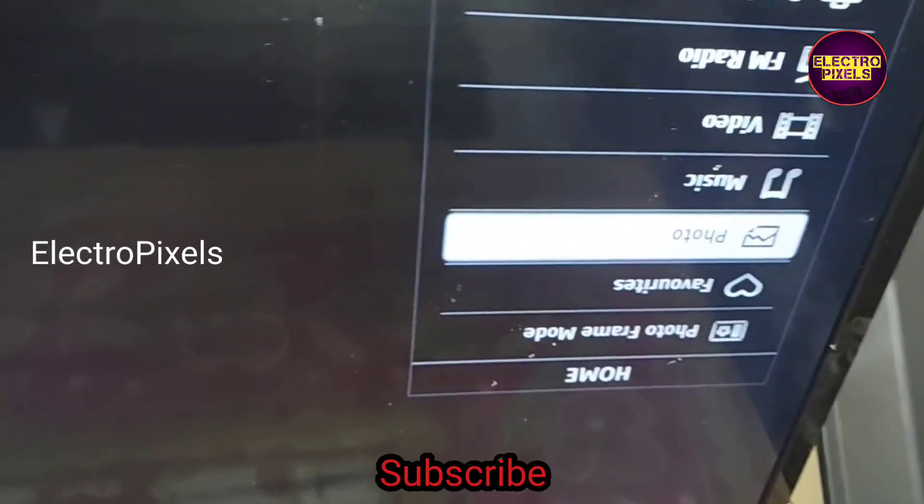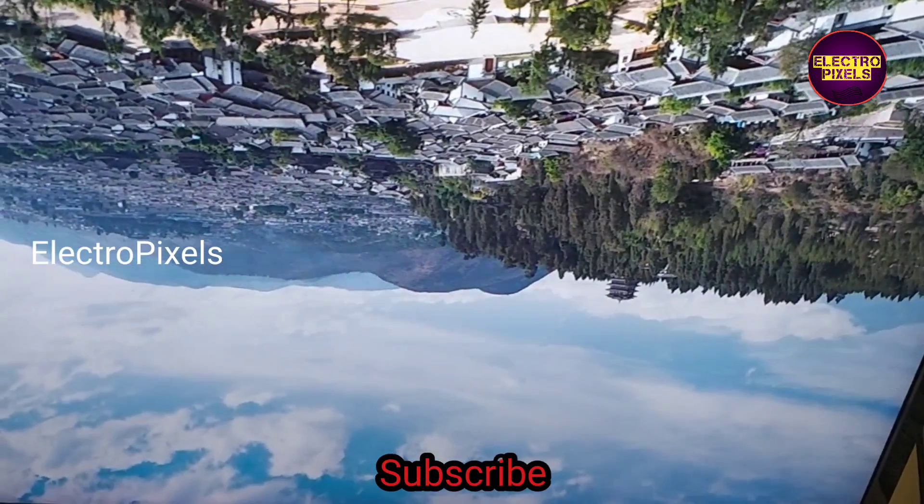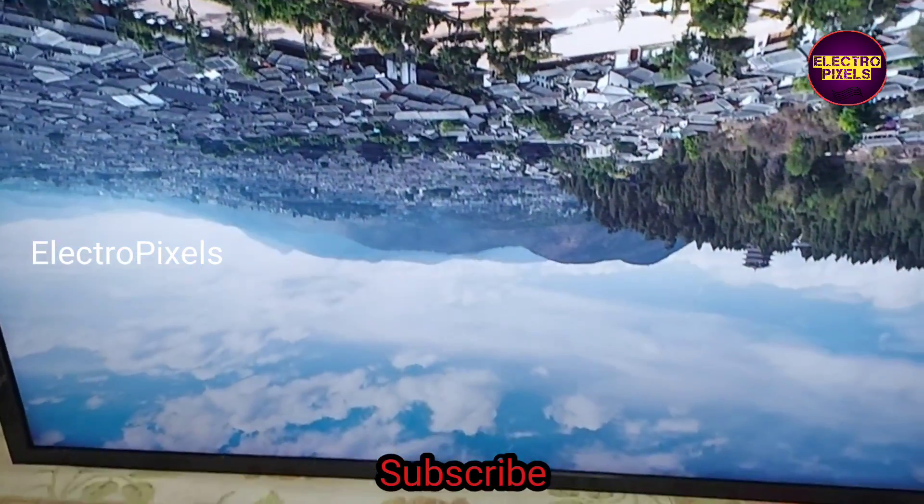Here you can see the result — now the picture is crystal clear. See friends, now there is no double image or any type of color changing issue.